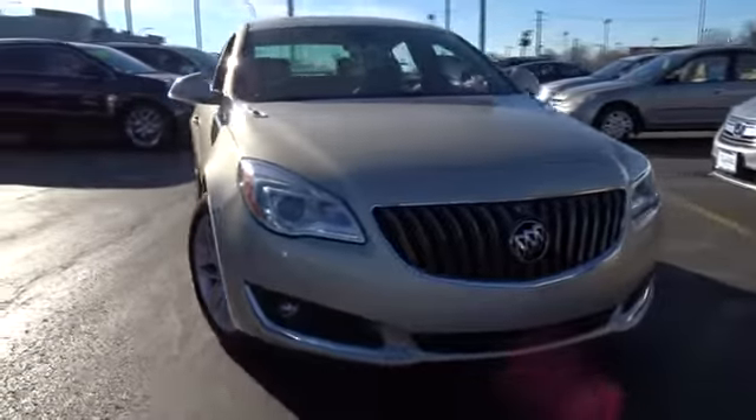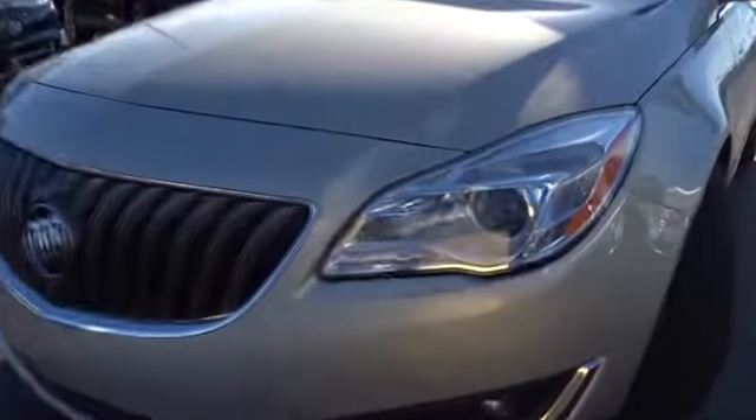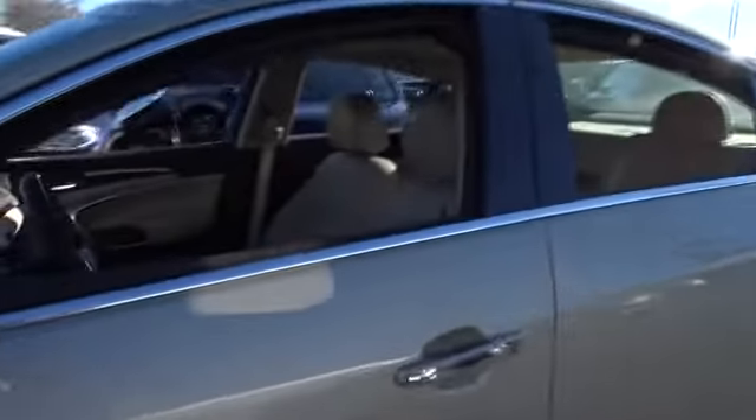The 2014 Buick Regal. Buick Regal is based on the European Opel Insignia. The Regal is as much a sports sedan as it is a family sedan. This vehicle has less than 50,000 miles.